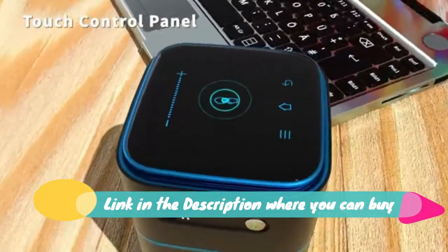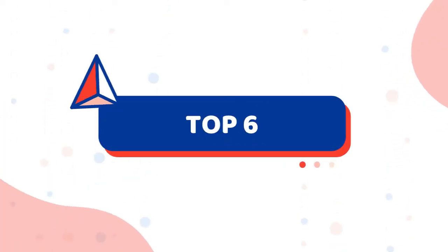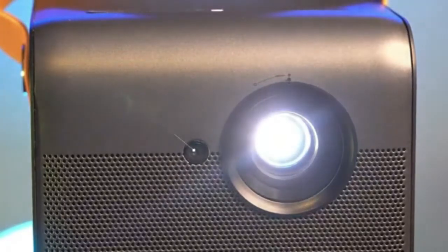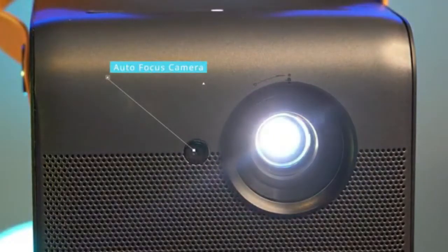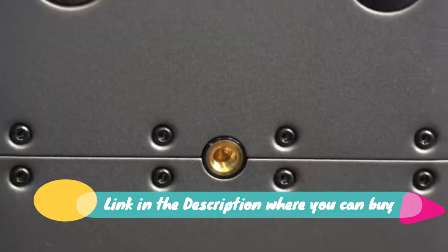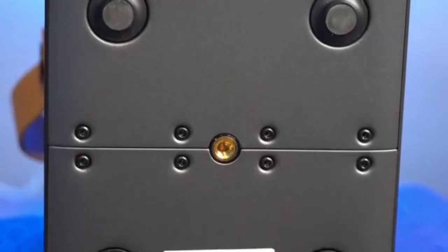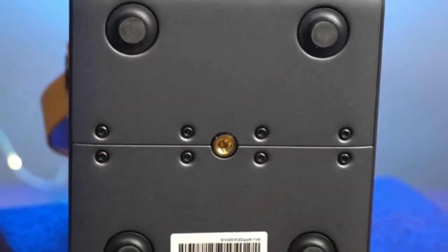Anker Nebula Capsule Max, palm-sized Wi-Fi Mini Projector. 200 ANSI Lumen Portable Projector with native 720p resolution. 100-inch picture, 4-hour video playtime, Home Entertainment HD Viewing.